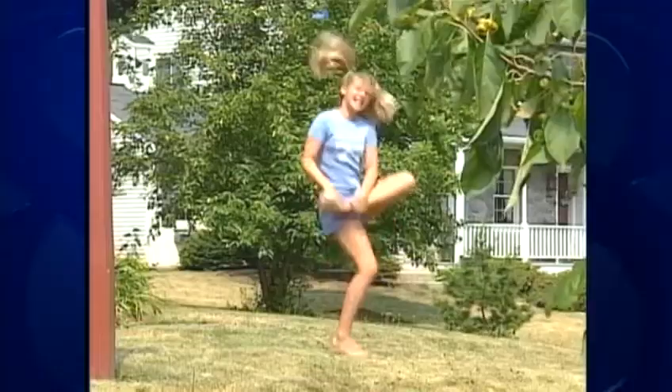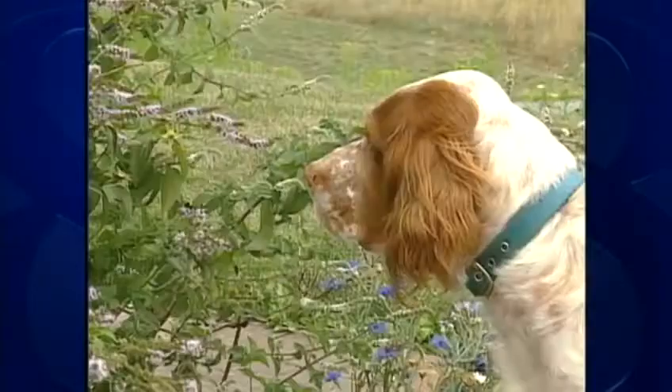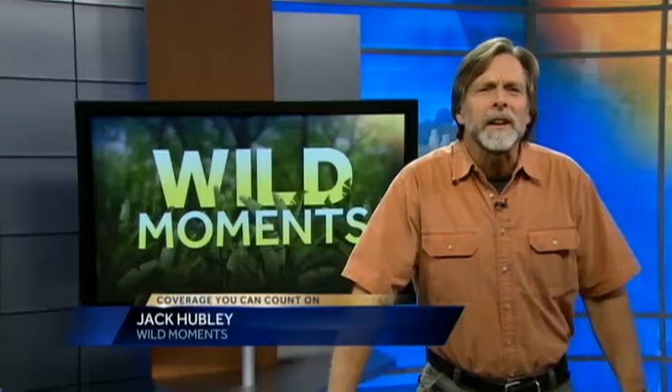Bees and wasps — little creatures with big guns. But we know many are important pollinators, so we do our best to live with them, all the while wishing they were somewhere else. Up in Perry County, Steve Keppel was a little uneasy with the heavy-duty hornets that showed up at his place.